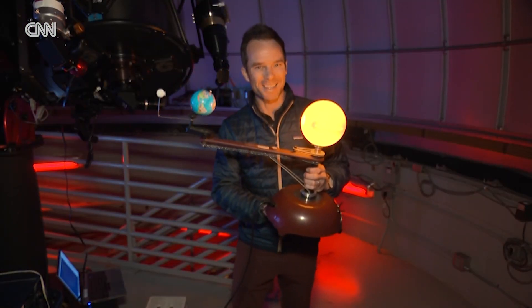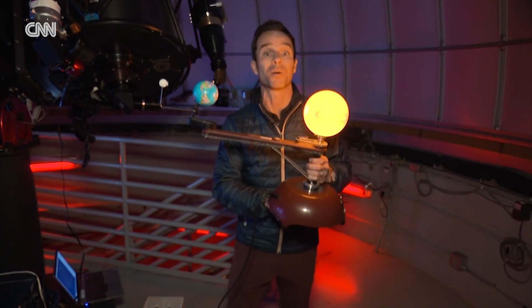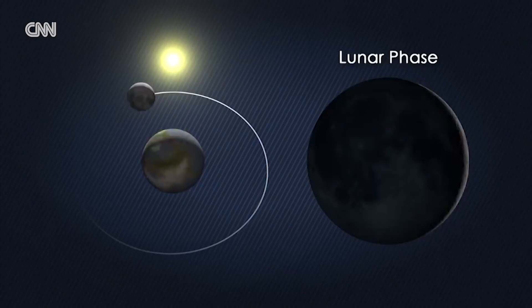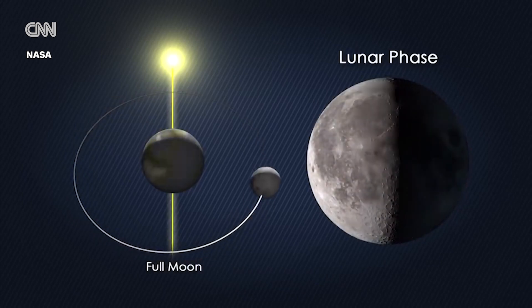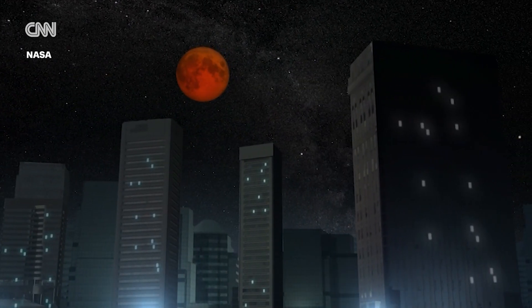Let me show you why this is happening. A lunar eclipse occurs when the moon passes through the Earth's shadow. This only occurs during a full moon, and it requires the moon, the Earth, and the sun to be in perfect alignment. What makes the lunar eclipse rare is that it has to be in the perfect position in Earth's shadow, so even though we do have a full moon every month, it doesn't always go through the shadow.